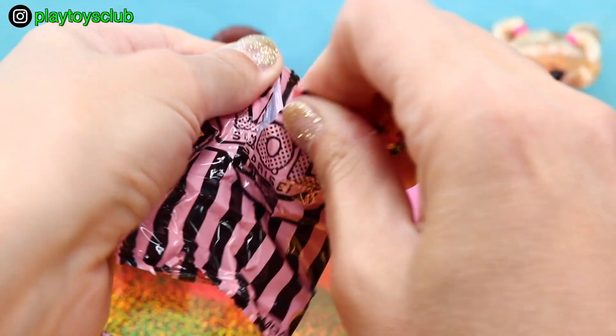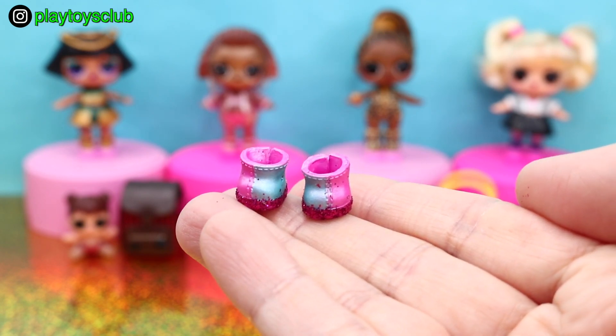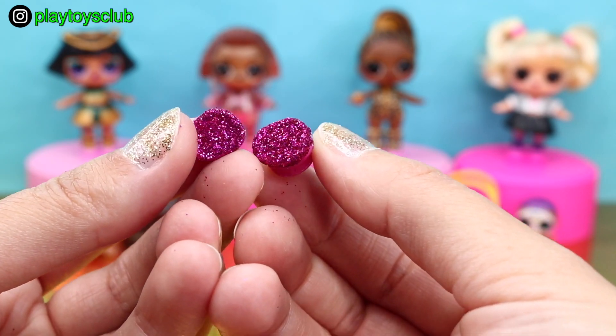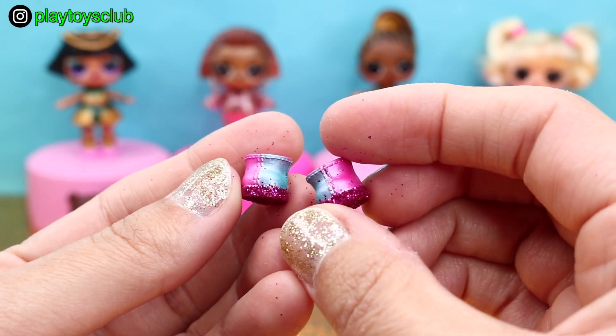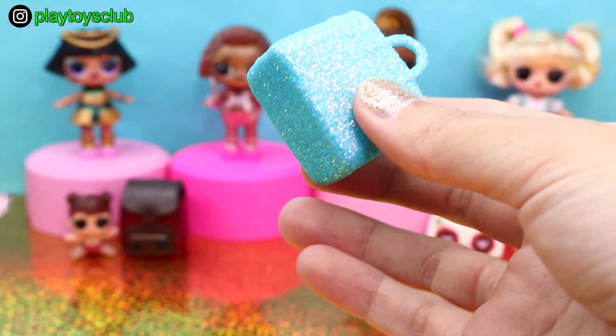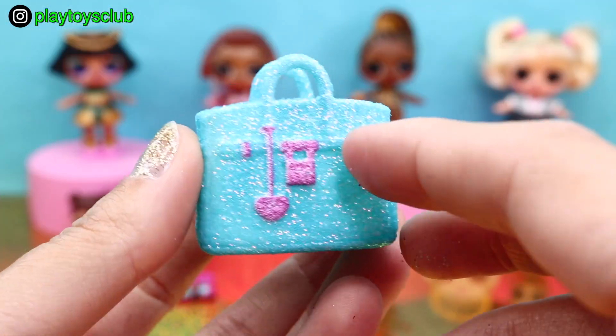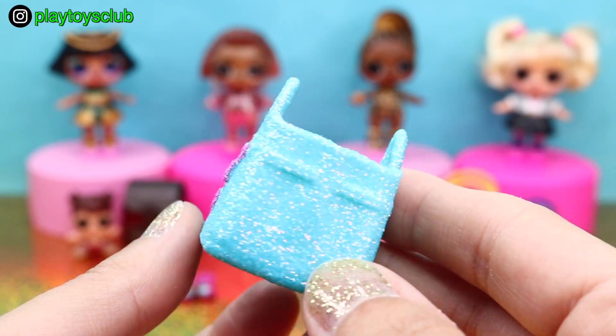Let's open the first blind bag. Inside are beautiful pink and blue shoes. And how beautiful is this bright pink glitter at the bottom? Does this mean that we just unboxed someone from the Glitterati Club? I'm so excited! Opening the next blind bag and inside is a light blue bag — it is so glittery, and I just love this pink heart on the front.